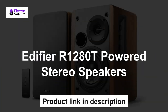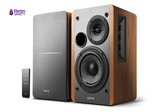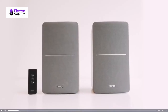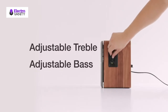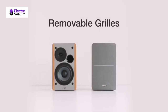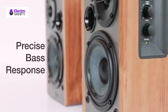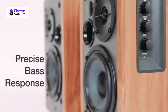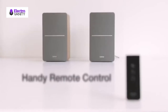The second one is Edifier R1280T powered stereo speakers. Convenient connection to any device that has a 3.5mm headphone output or dual RCA output, and connect to two devices via AUX at the same time. Natural sound reproduction from a 30mm silk-dome tweeter and 4-inch full-range unit. Adjust volume at your fingertips with bass and treble control located on the side of the main speaker. High-quality MDF wood-finish cabinet with wood-effect vinyl serves as a great complement to any home decor.